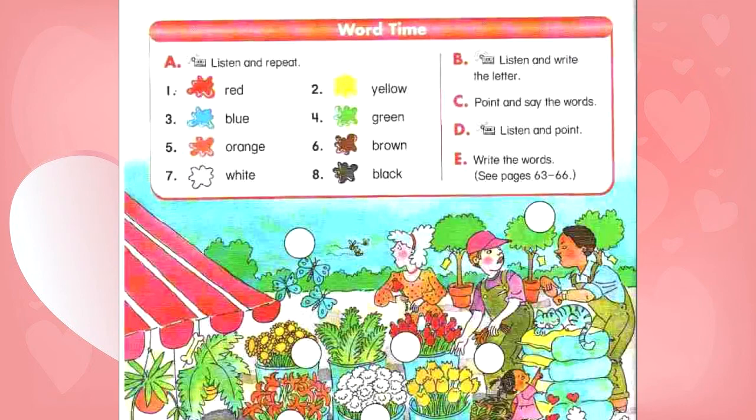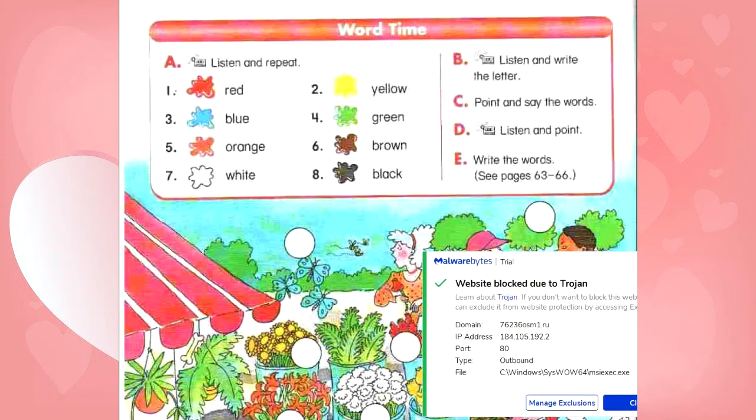D. Listen and point. Red. Orange. Green. Yellow. Brown. Blue. Black. Green.